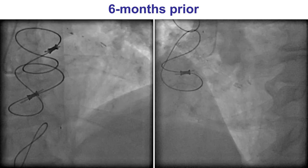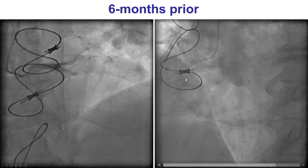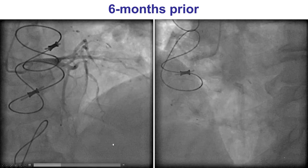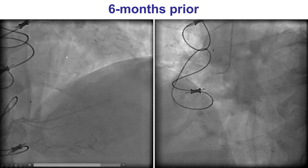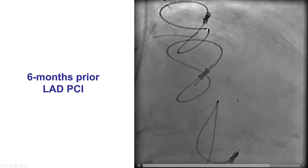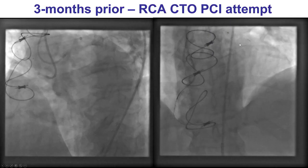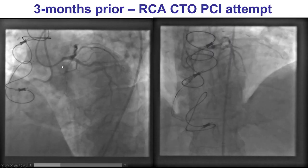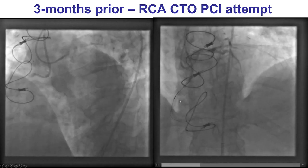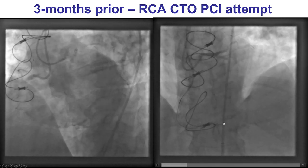This is his coronary angiogram. He did have a CTO of the right coronary artery with a well-defined proximal cap, long length, and diffusely diseased distal vessel. He also had a septal branch with a significant lesion. He underwent PCI of that branch with a drug-eluting stent, but it did not help resolve his symptoms. Three months ago, the most recent attempt for recanalizing the RCA was done through antegrade wire escalation, but it was not possible to enter into the distal true lumen.